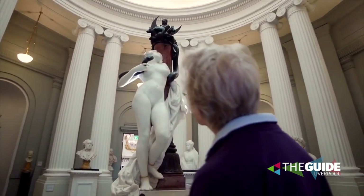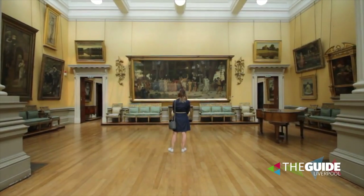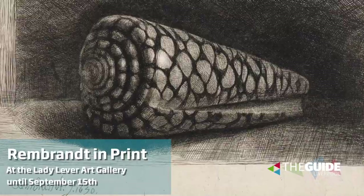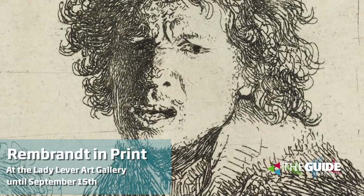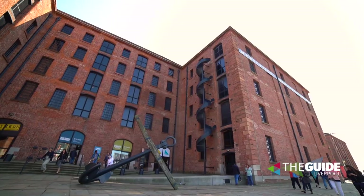The Lady Lever Art Gallery is in Port Sunlight, and right now you can check out the work of one of the greatest painters of all time. Rembrandt in Print is an exhibition of 50 outstanding prints. It runs until the 15th of September, and this is definitely not one to miss.